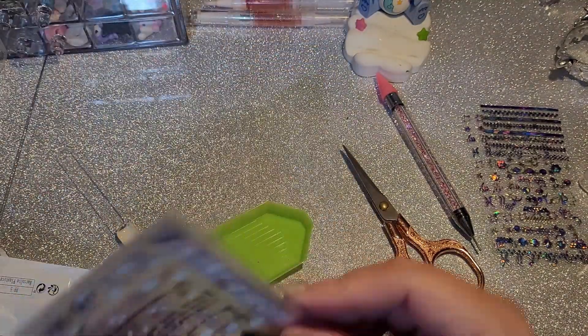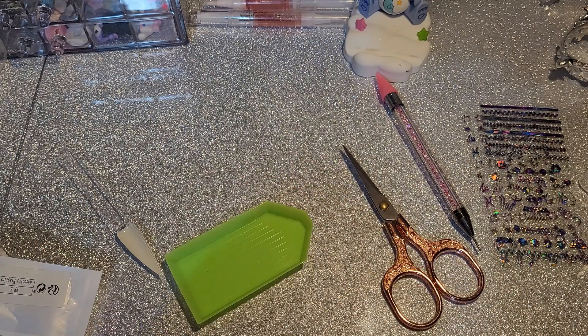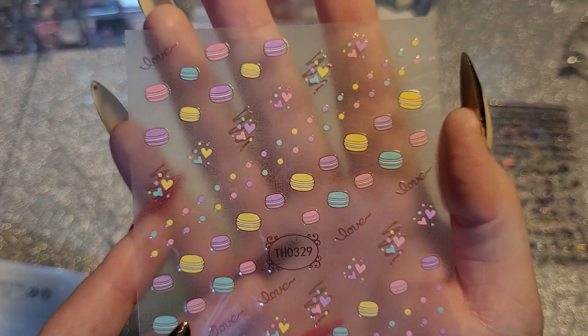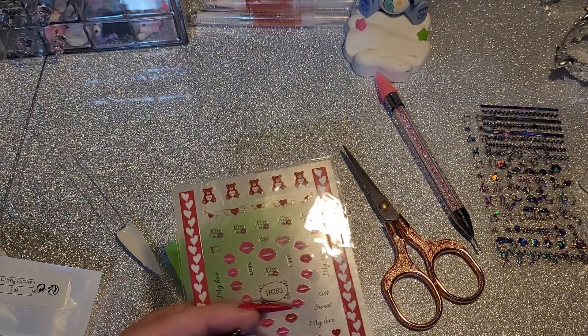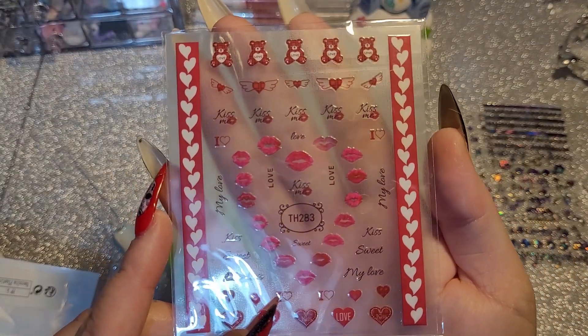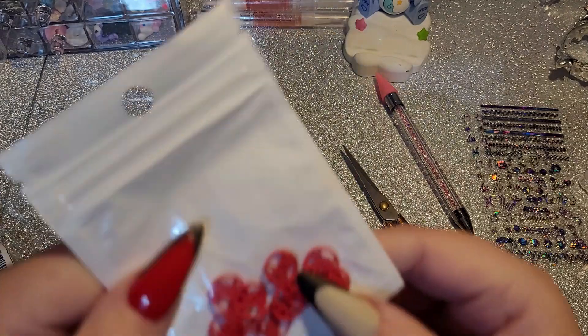What do we have next? We have some stickers — more stickers, because who doesn't need more stickers? I may have a slight problem. Oh, these are adorable — we have some sweet little macaroons and some sweet little hearts that say 'my love.' And we've got some little bears at the top — they're nice, very cute.